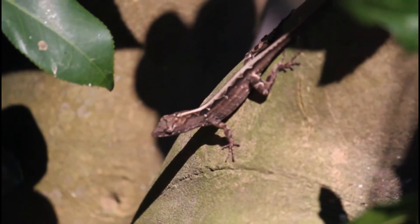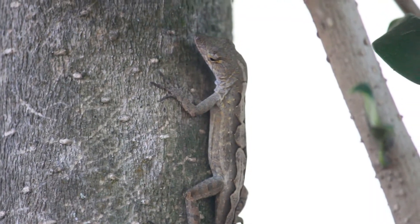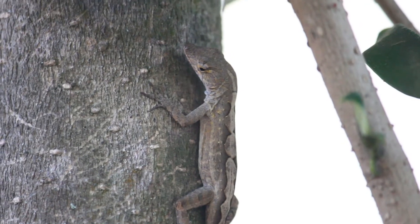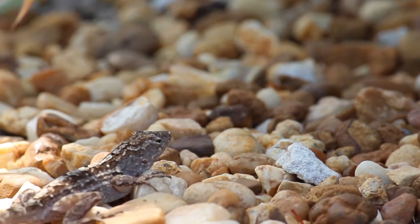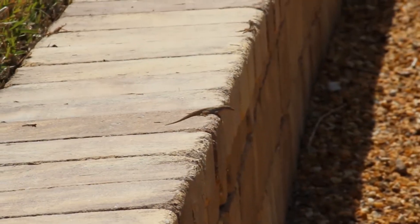The brown anole, Anolis sagrae, is also called the Bahaman anole because they are native to Cuba and the Bahamas, and it is invasive to the southeastern U.S., where they are very common, even in urban and suburban areas. They are often seen basking on the ground, especially near the base of trees and brush, so they can easily avoid predation by escaping higher into the vegetation.